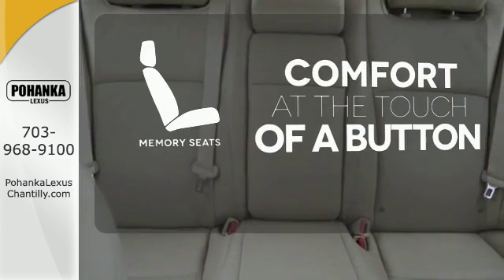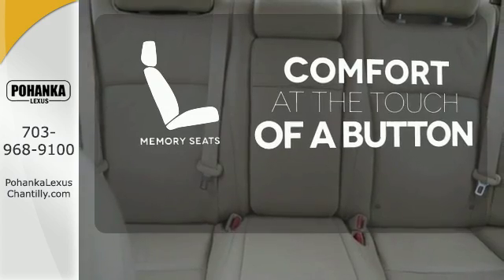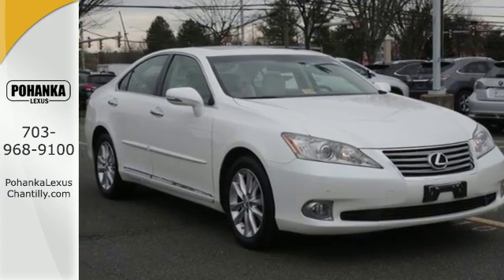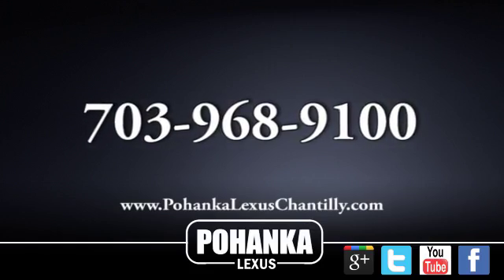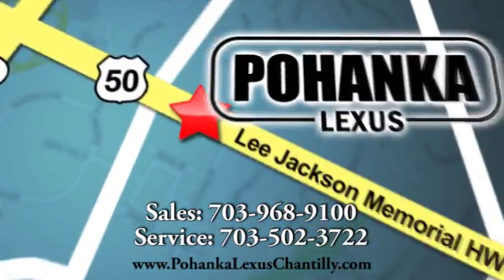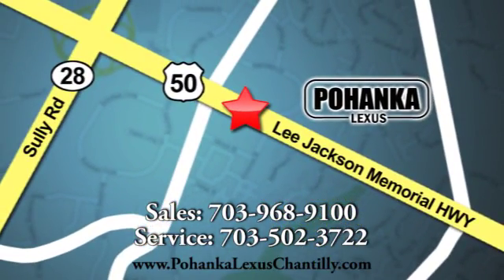Get comfortable with the touch of a button thanks to the memory seats. Meet your match and come in for a test drive today. Call us now for more information on this vehicle or visit today. We're conveniently located at 13909 Lee Jackson Memorial Highway in Chantilly.